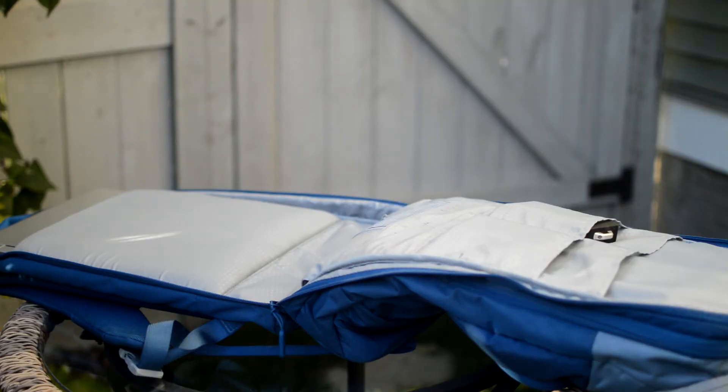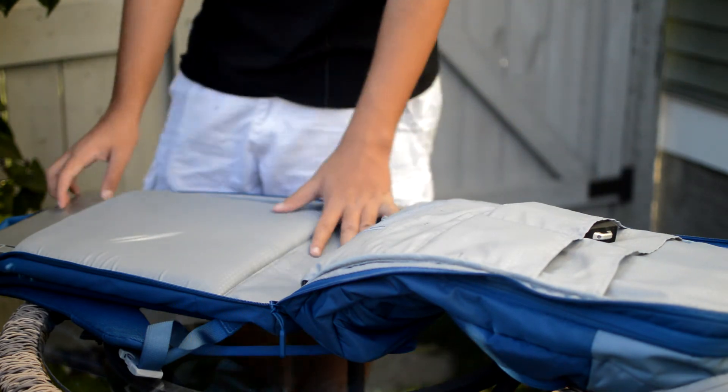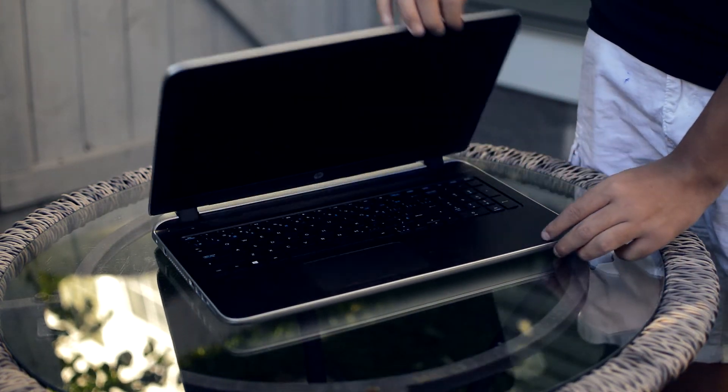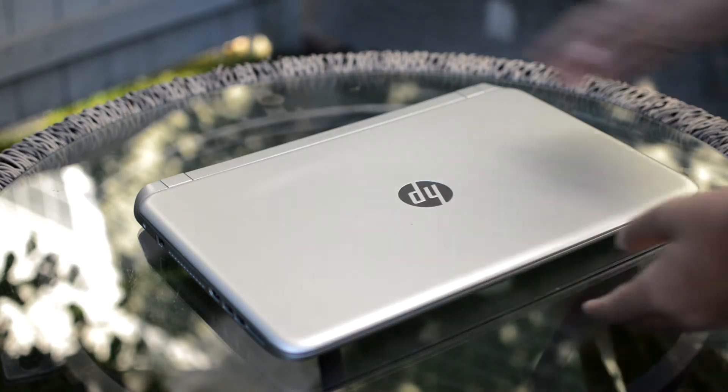Now let's move on to the last pocket of the backpack, where I keep something like a laptop. It doesn't matter which laptop I carry in here — you can fit up to some pretty big laptops, so I'm really happy about that. In this pocket I'll usually carry a laptop so I can browse the internet when I travel or edit videos.